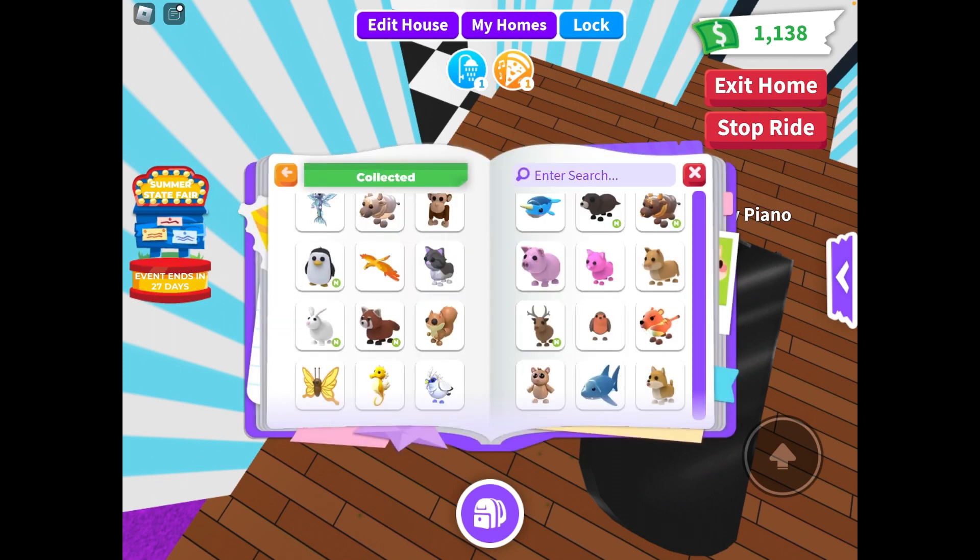I had a pink cat — that's not a neon — an omega neon rabbit, a neon red panda, and a neon reindeer.